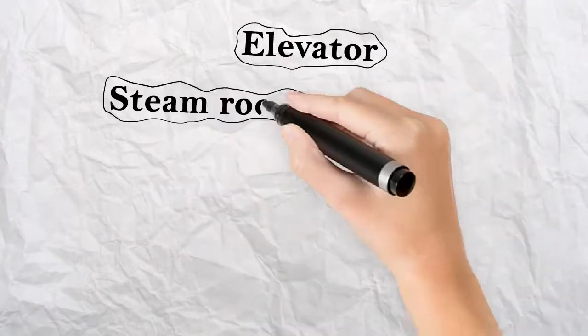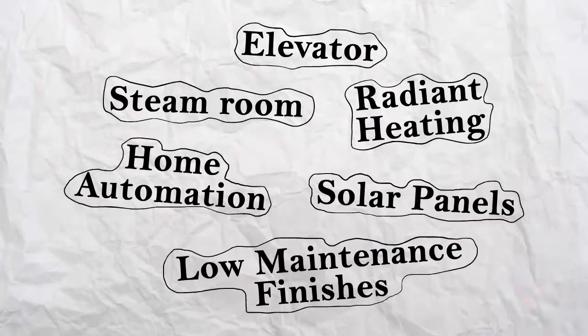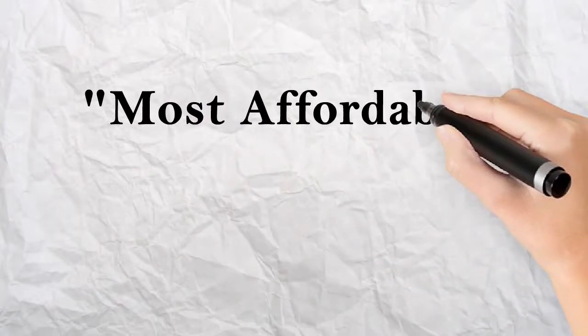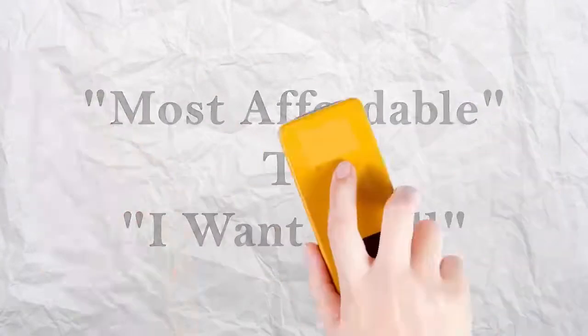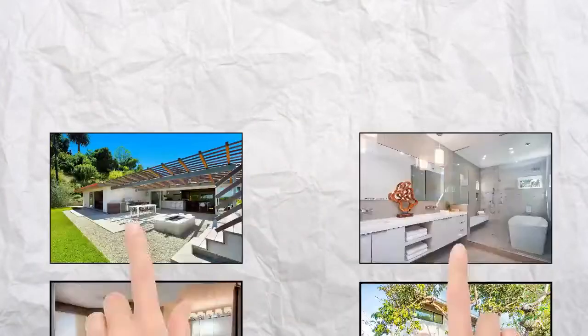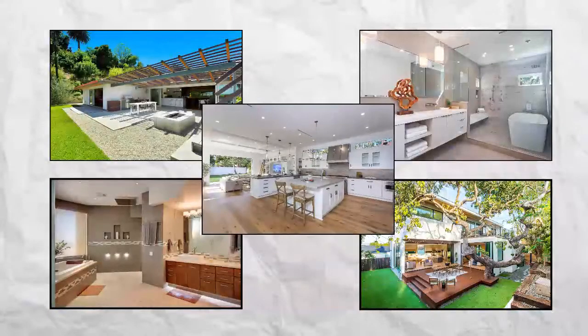Three, we recommend items that will simplify your home life. Four, we develop a realistic budget with three options, starting from most affordable to 'I want it all.' Five, we curate a home design that meets all your expectations.